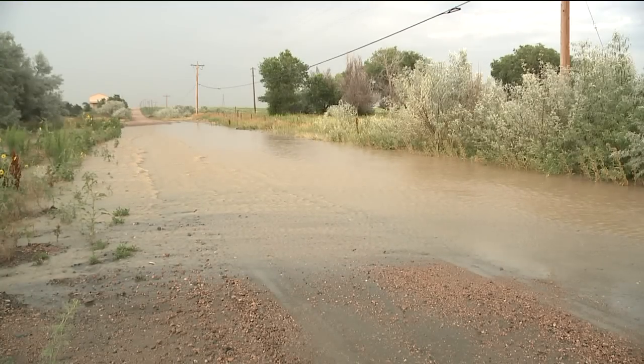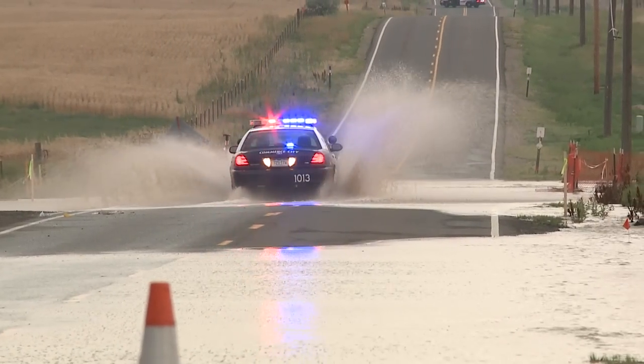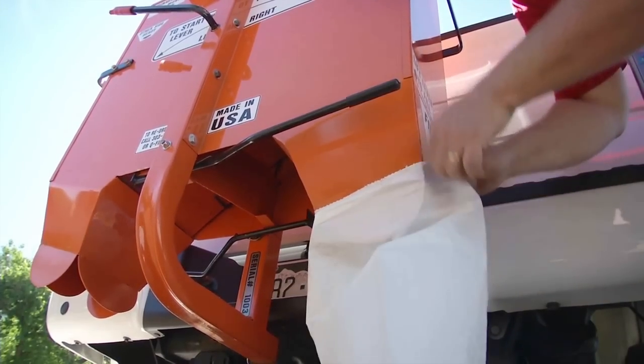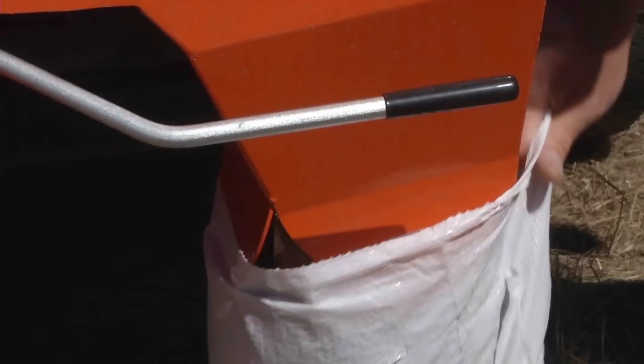When the flood of the century hit last September, Greg Schaefer's parents' home in the South Platte was about to get flooded until Greg used his prototype machine to fill hundreds of bags in just over an hour, diverting water around their home.